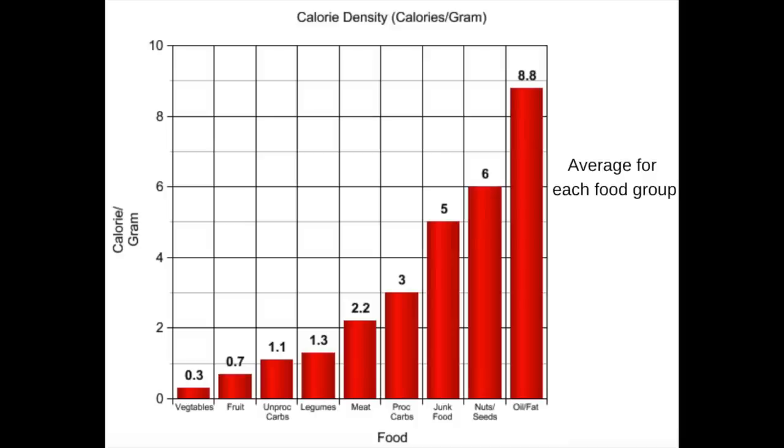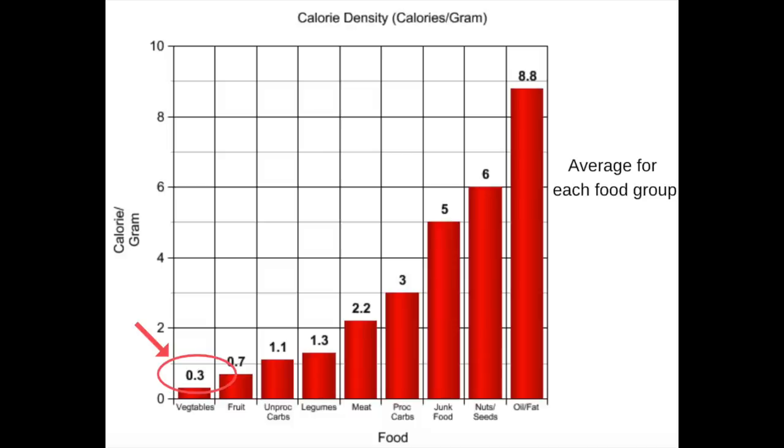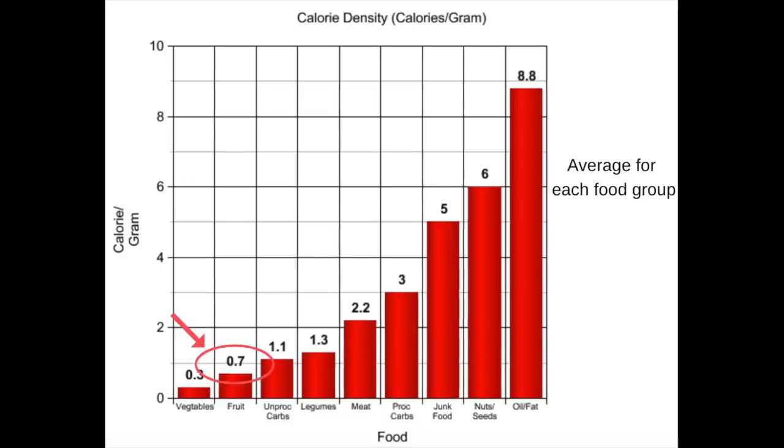So what do low calorie density foods look like? As we can see from this calorie density chart, the foods with the lowest calorie density are vegetables, averaging just 0.2 calories per gram, and then fruits, averaging just 0.7 calories per gram. These are the two food groups you want to focus on — not just because they're extremely healthy, but also because they have the lowest calorie density, meaning you can eat a lot of them without gaining weight. You want to lose weight? Bump up that fruit and vegetable intake.